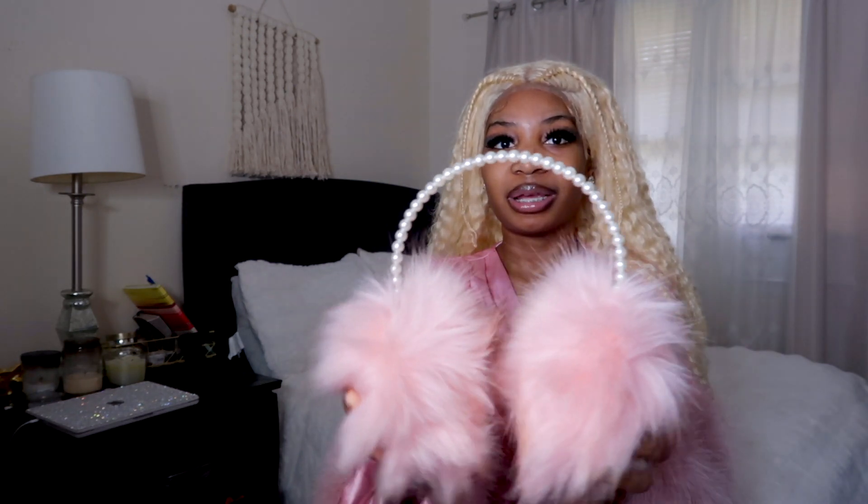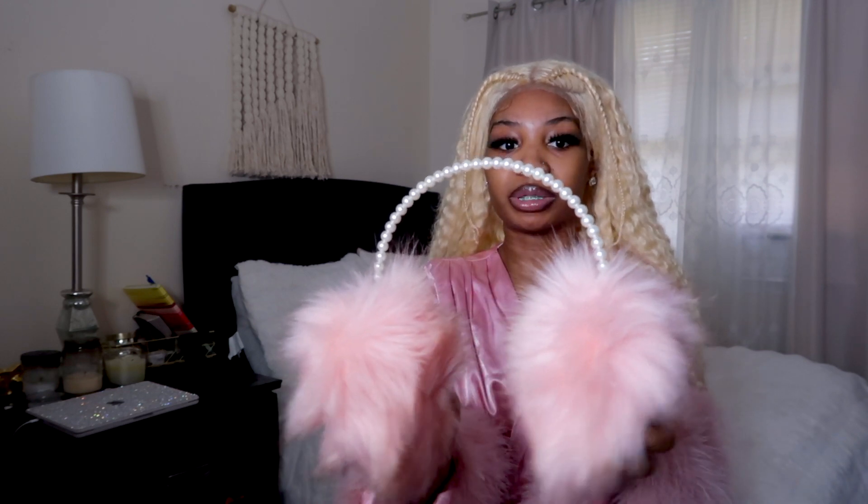I have these earmuffs — these were gifted to me, I wish I could tell y'all where they came from. They are super cute. I feel like a pink snow angel. They are super comfortable, definitely keep my ears warm, and have a pearl band at the top — not a regular white band. It has cute details and it's very fluffy. I was so happy when I got these.